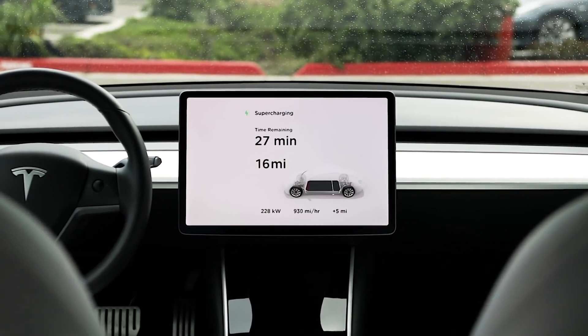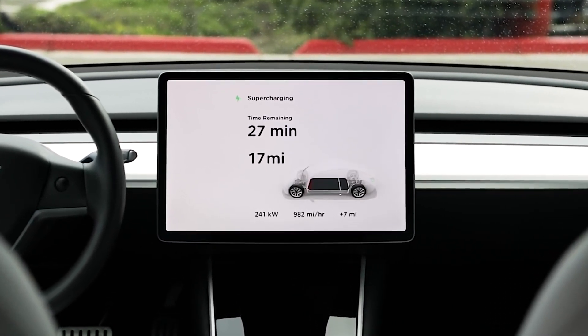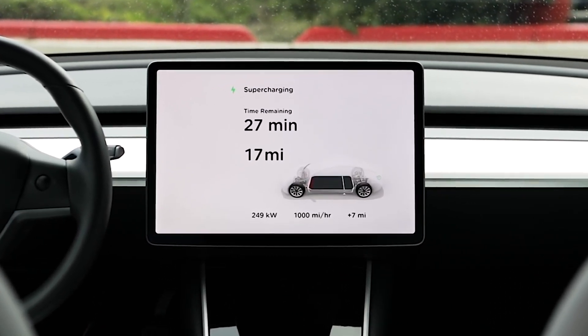These new cells also come with an upgraded cooling system, with cooling that runs between each row of battery cells. This not only helps cool the batteries while driving, but also allows the pack to handle up to 250 kilowatts of power while charging with V3 Supercharging.